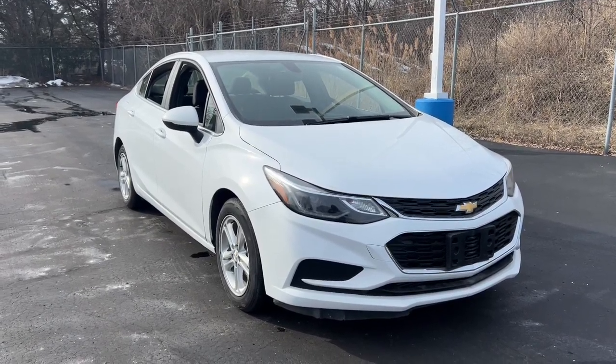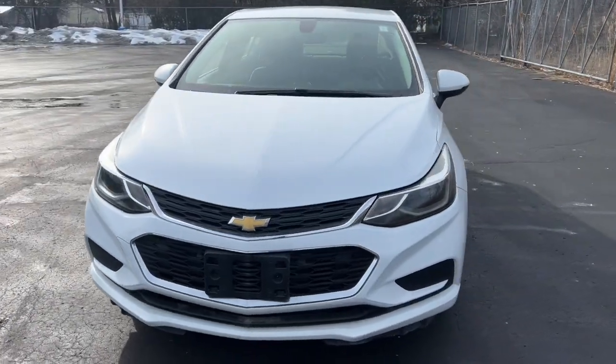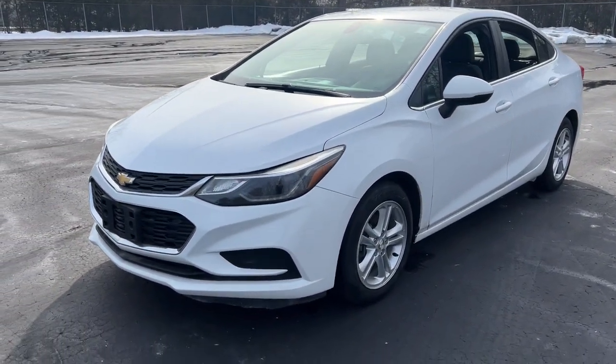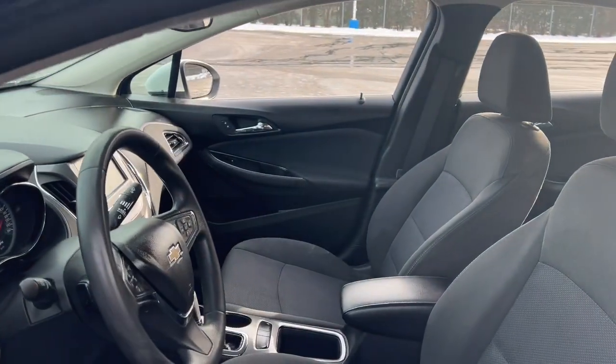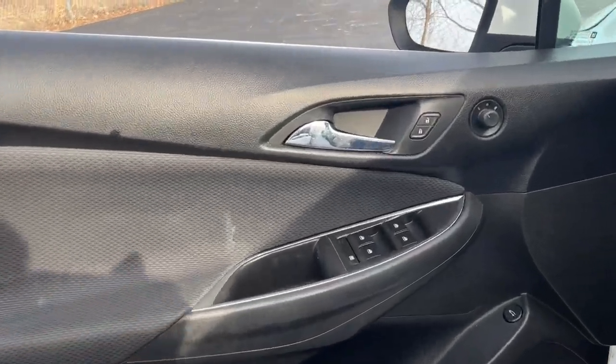Look no further than the 2018 Chevrolet Cruze. With less than 150,000 miles on the odometer, this vehicle stands out from the rest. The Chevrolet Cruze — the four-door family-friendly compact that's safe, sporty, and stylish with advanced technology to keep you connected and entertained.